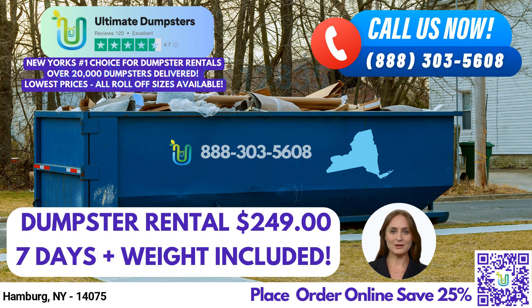Let's talk about the dimensions of our dumpsters and the types of jobs they are used for. Our 10-yard dumpster measures 12 feet long, 8 feet wide, and 3.5 feet tall, making it perfect for small-scale residential projects, such as yard waste removal and home renovation waste. The 20-yard dumpster measures 22 feet long, 8 feet wide, and 4 feet tall and is suitable for larger residential projects, such as construction debris and junk removal.